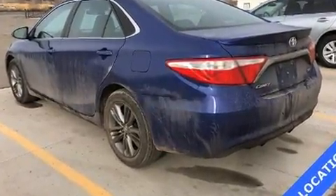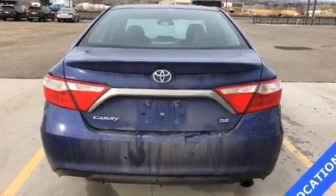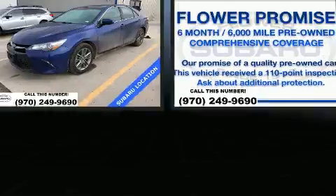Toyota paid particular attention to efficiency and practicality with the following features: a tachometer, fully-automatic headlights, remote keyless entry, and a split folding rear seat.